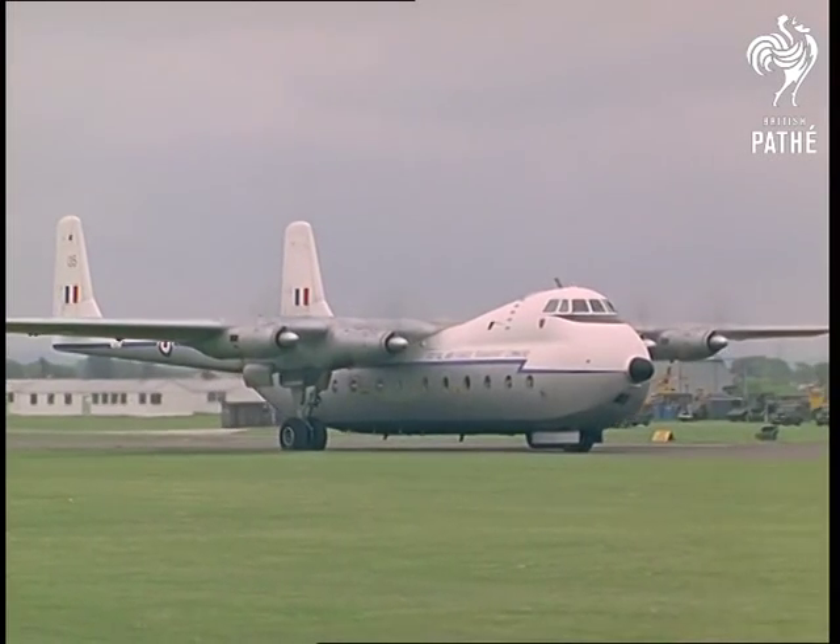This operation is called Exercise Wagon Trail, and it's a demonstration of how versatile the Army is these days in getting men and equipment about by land, sea, and air.